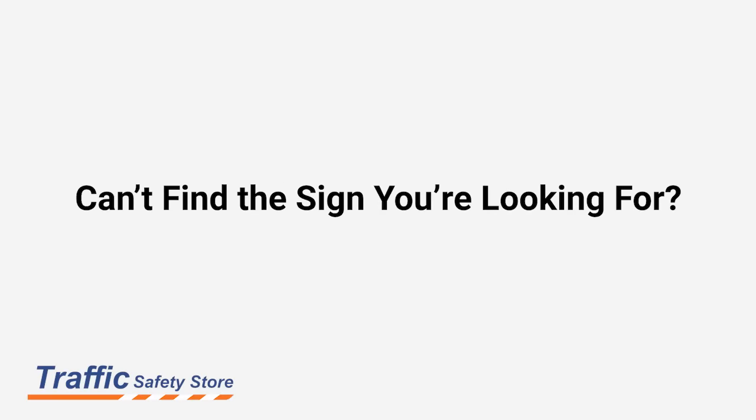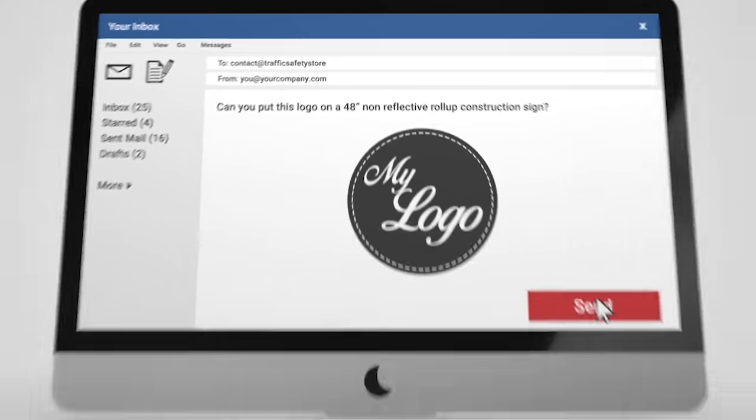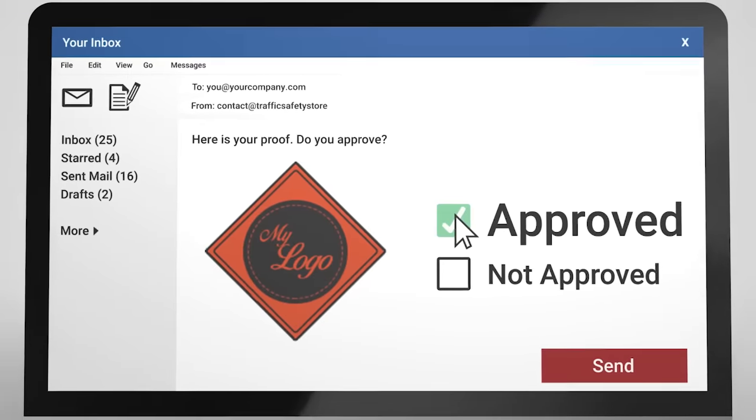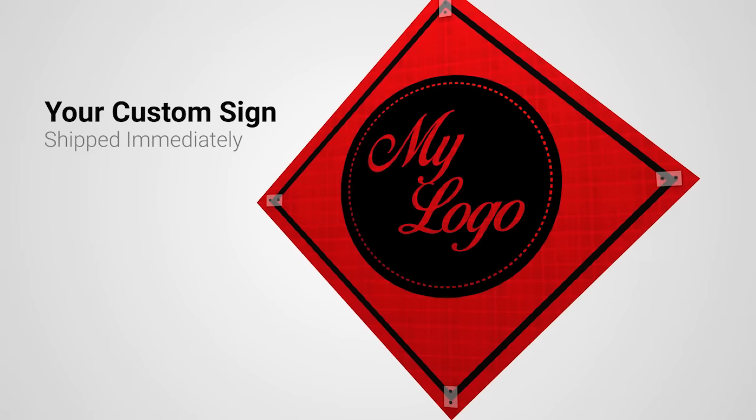Can't find the sign you're looking for? We can make a custom sign for you. The process is so easy — send us an email with a high-resolution picture of the sign you need. We'll create a proof and email it back to you for approval. Once approved, we can turn the sign around within 24 hours and get it out to you so you can keep your job going.